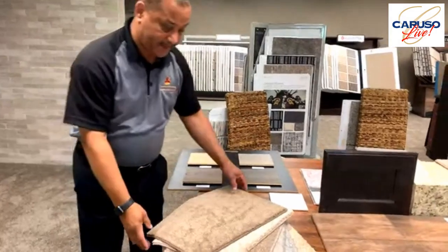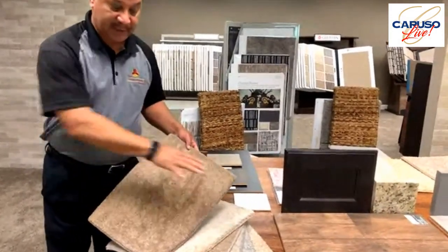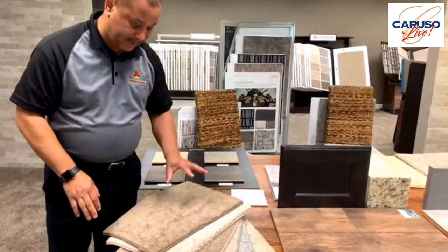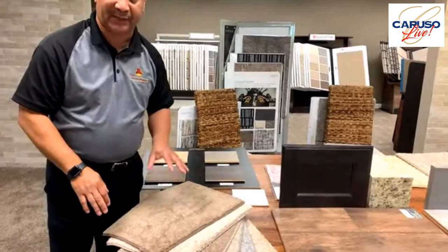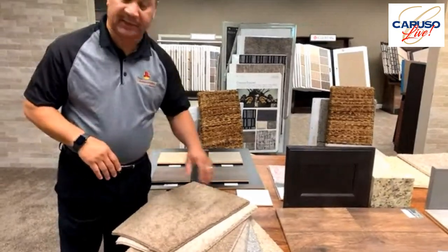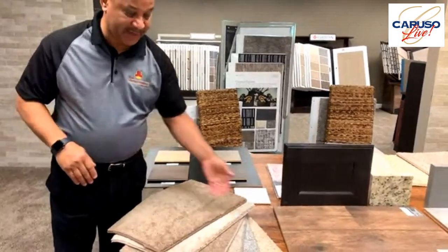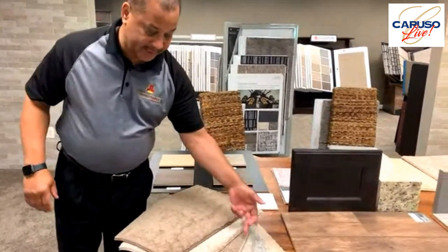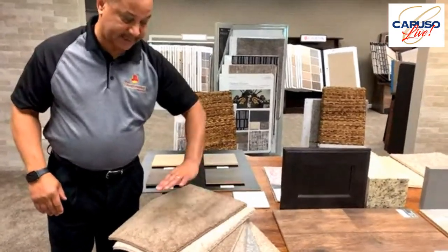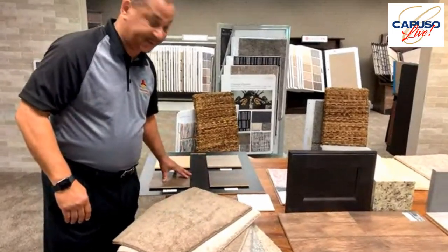Moving into carpet — the standard carpet is a 23 face weight per ounce and comes in six colors, called a texture carpet. With other builders you typically only get a tan or a darker tan, but here we have some grays, a light gray, a beige, and some darker tones. The client has a nice assortment of colors that can mesh with whatever laminate they select.